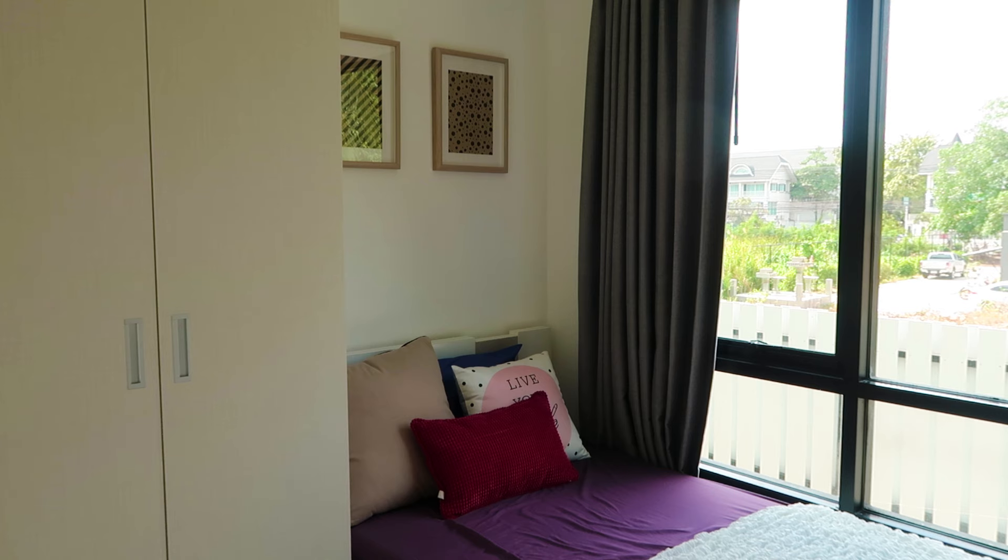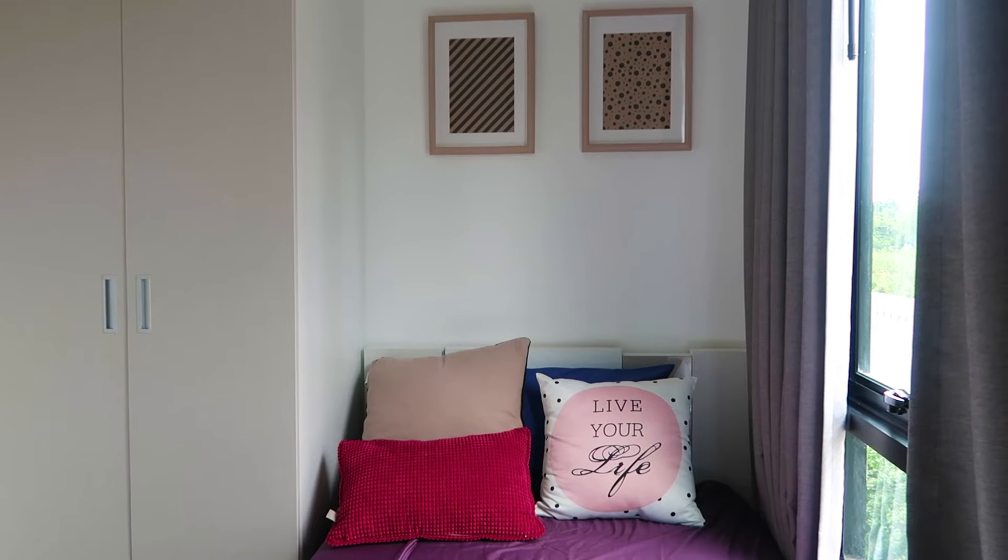So this is the smaller of the two bedrooms that are in this apartment. This is a double bed and it's got lots of wardrobe space as you can tell.